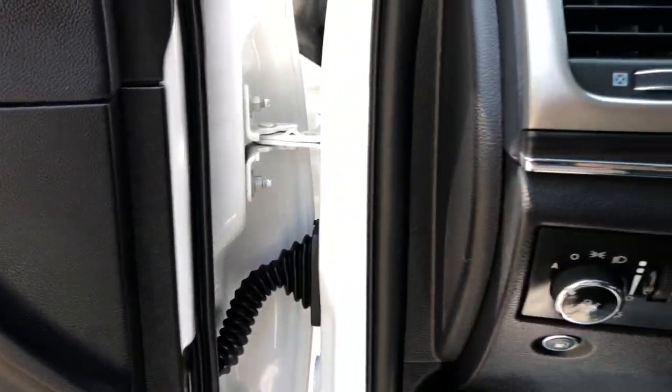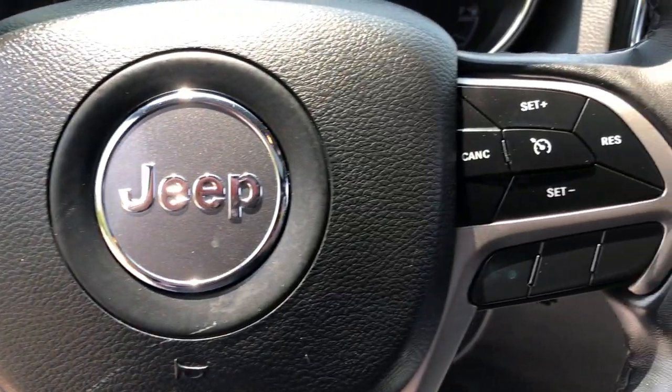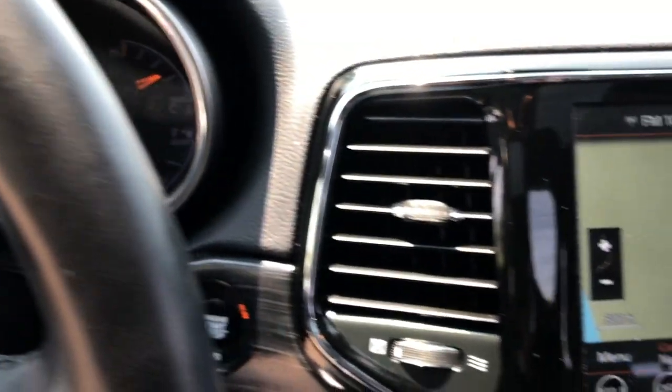These are just some of the great options this vehicle comes with: heated steering wheel, Apple CarPlay and/or Android Auto, touchscreen infotainment system, keyless entry, and moonroof.